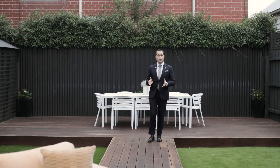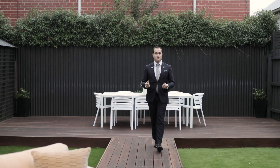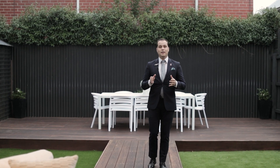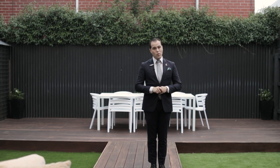Not only do you have everything inside, but outside it gets even better with this dead flat landscaped north-facing rear. Thanks so much for watching the video and I can't wait to show you through.